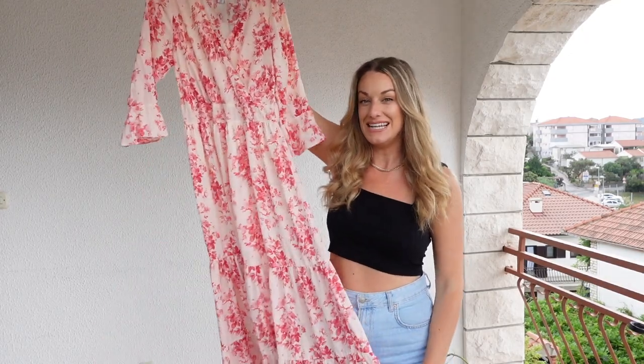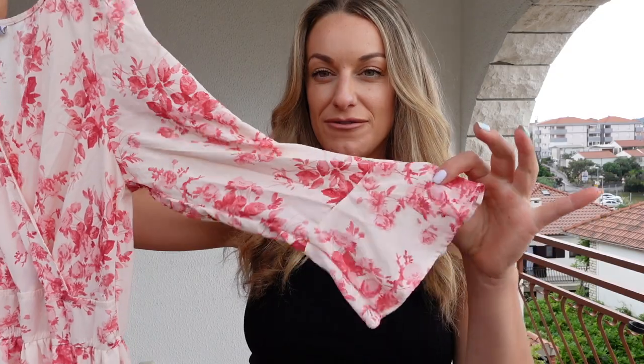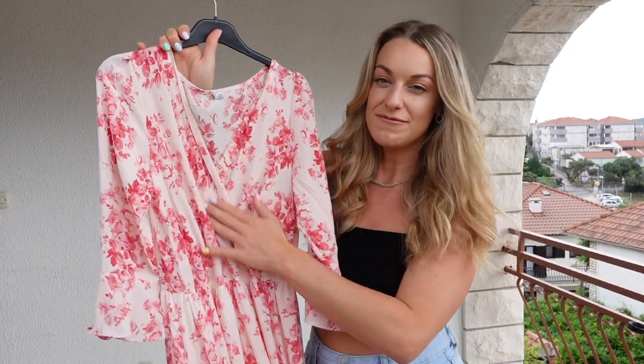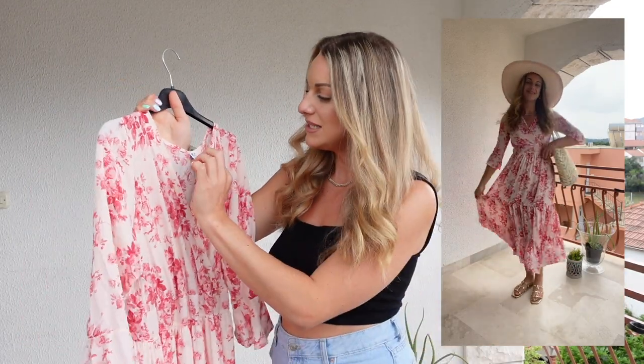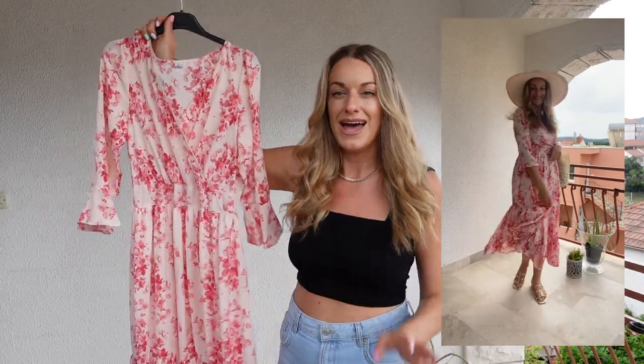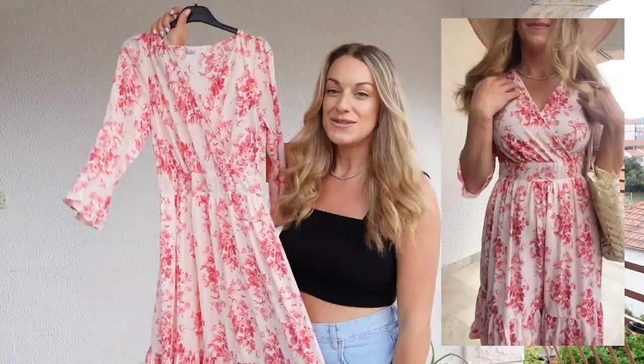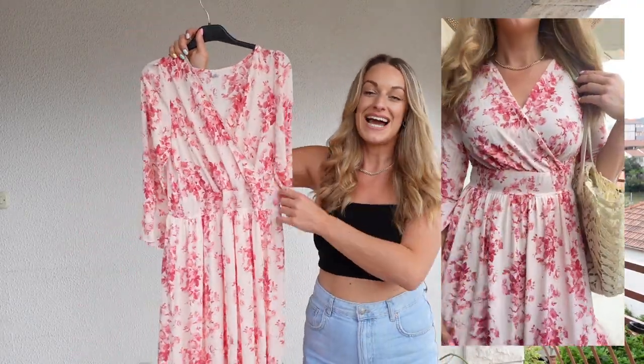This next dress is an absolutely gorgeous midi dress with a really lovely length. The colors are very girly and feminine. I love the little frill detail on the sleeves. The V-neckline is actually quite covered, which is good for those who don't want to share too much bust. This is actually from last year but I'm pretty sure it is still on sale — I will link it down below, as I will everything else in today's video.